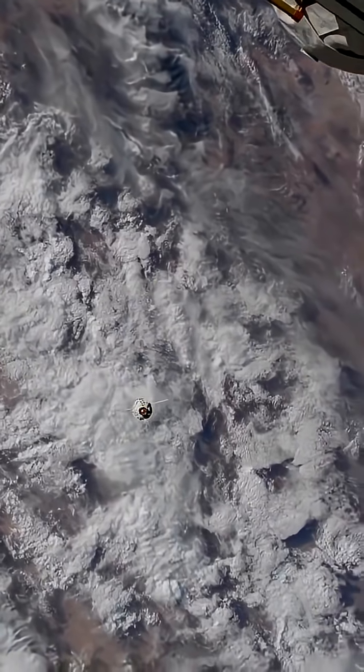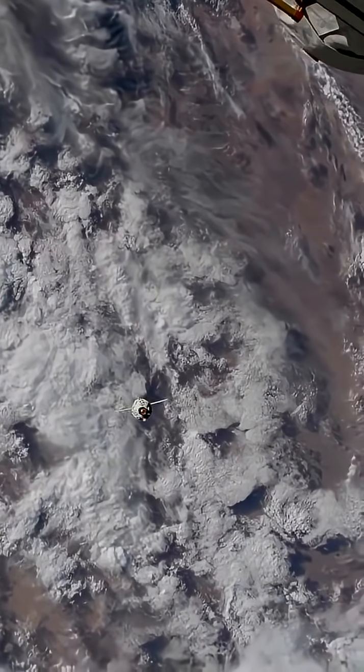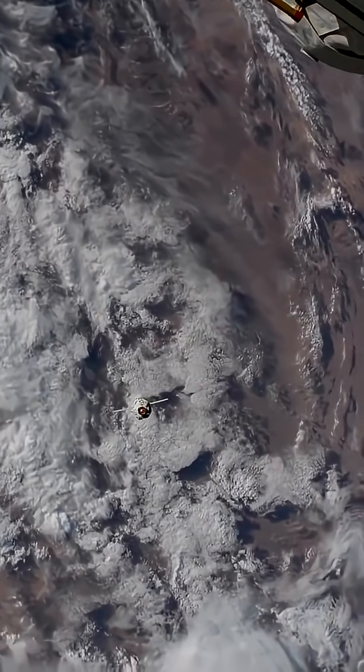This is Mission Control Houston. A great view of the node module, the Prichal — the brand new module and the final element of the Russian segment of the International Space Station.